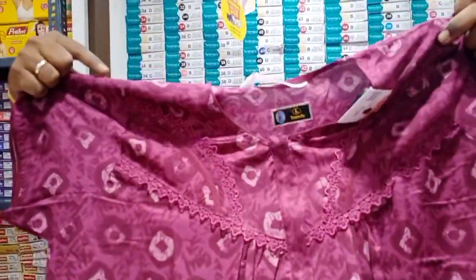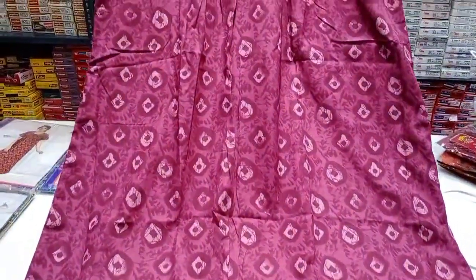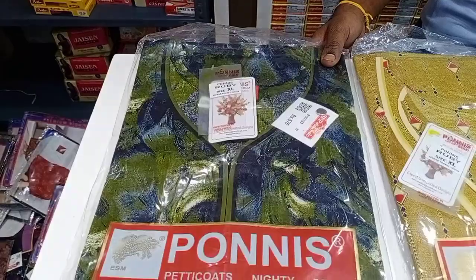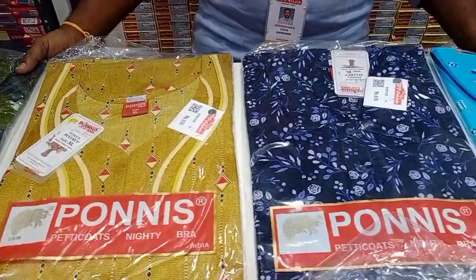Look at the layers — this is not a zip type. Now we are going to show the Ponnies nighties. There are many collections in Ponnies. This is a different color.